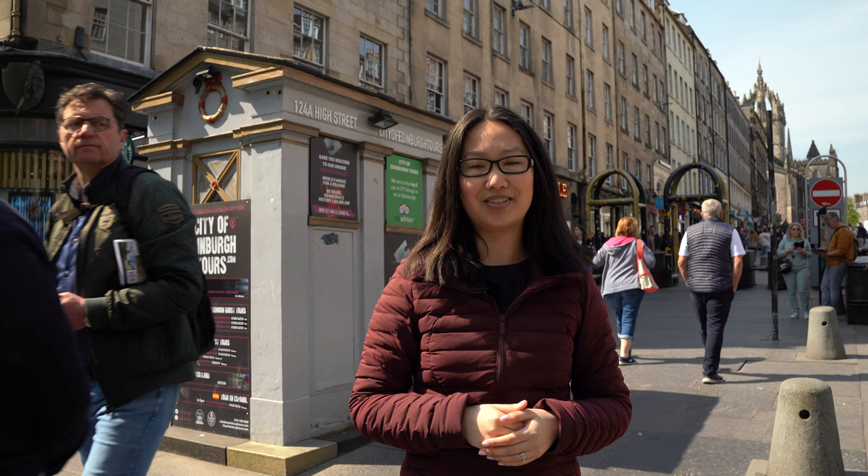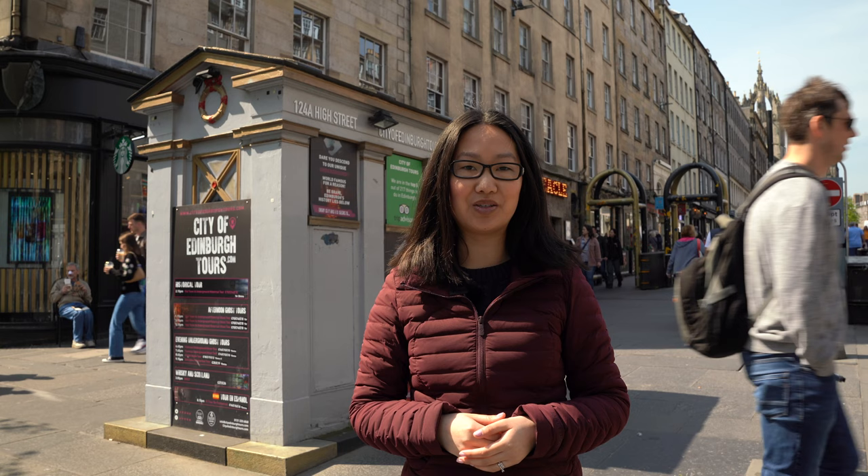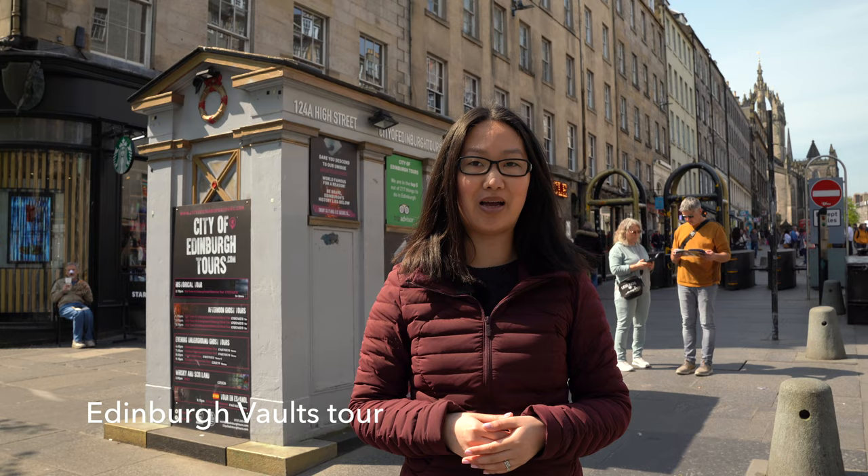Now enjoy some dinner, and after dinner, take a ghost tour of the city. Edinburgh is said to be one of the most haunted cities in the world, and a ghost tour is a great way to learn about the city's spooky history. But if you'd rather not be scared, there are other evening walking tours that might be of interest. South Bridge in Old Town has a series of chambers called the Edinburgh Vaults or South Bridge Vaults, which are very interesting as well. Finally, end your night with a drink at one of Edinburgh's many bars or pubs.